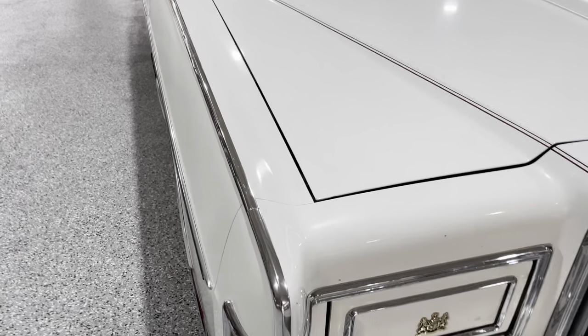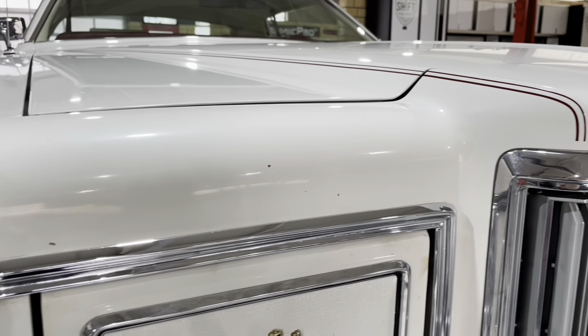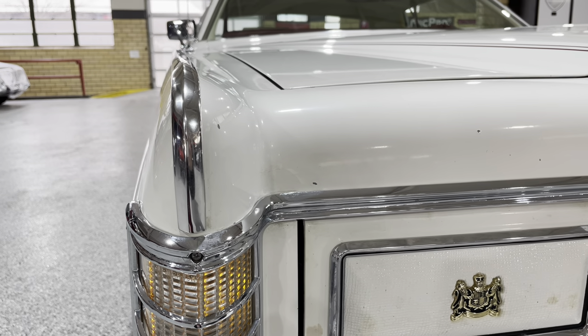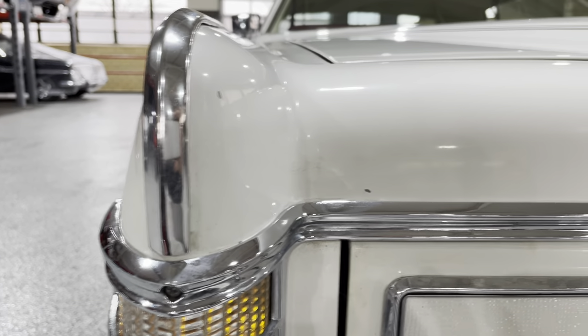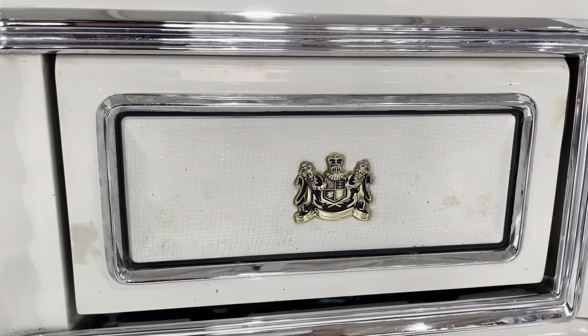There are a few paint chips, so we're going to have a paint correction done — they'll take care of the chips and polish out all the bright work. We're going to keep this car original but recondition it to its highest level possible without altering the original condition. You can see in the paint it's the original surface — some oxidation, some swirls, some little imperfections in the color.